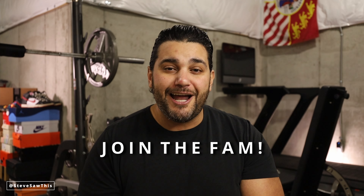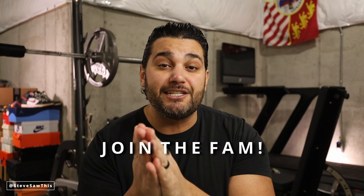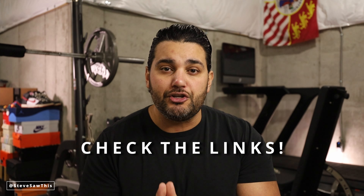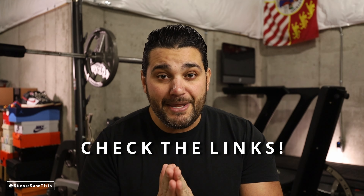Now we're going to get into it, but first, consider joining the fam if you haven't. Hit the like and subscribe, notification bell, all that stuff down there. I very much appreciate it because you guys are what makes this sneaker channel great - it's not me, it's you. I appreciate each and every last one of you. And of course, all the links for all of these bangers will be down in the description. Those links help out the channel and I very much appreciate you guys using them. With that being said, let's get into it.